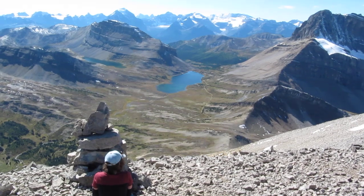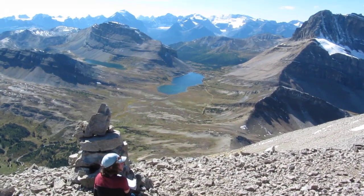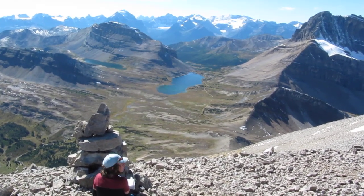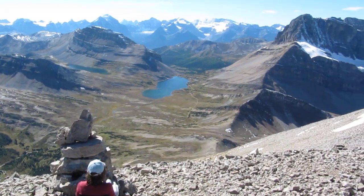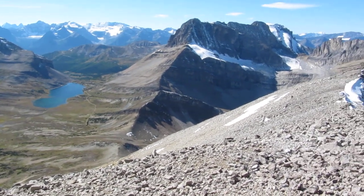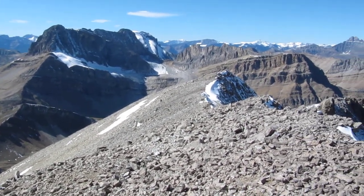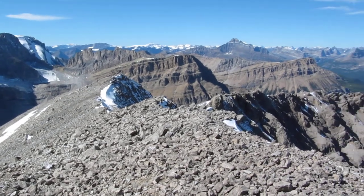Jen, where are we right now? I'm just doing a panoramic now. That's looking west.